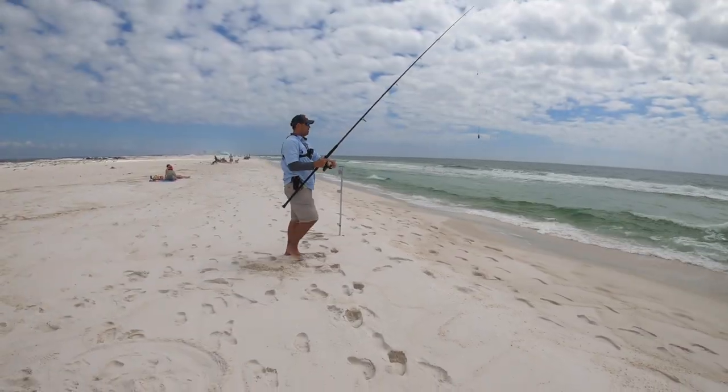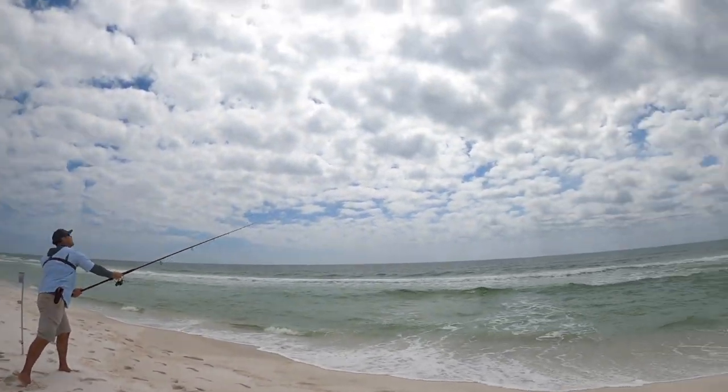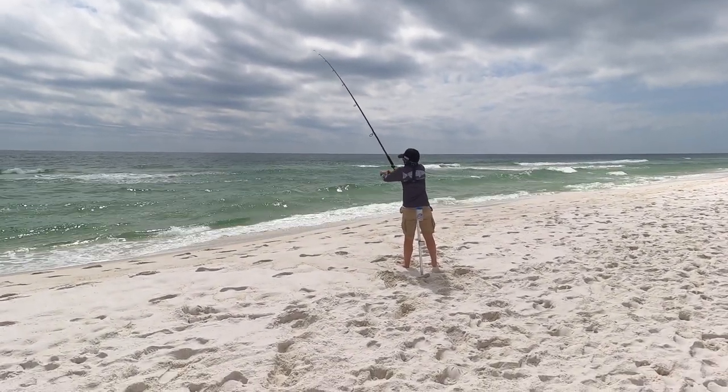Yesterday we got on the pompano, but walking by some other anglers this morning, folks have said they have not started catching yet. We've got some lines pretty far out, close, and we'll see what happens. Appreciate you guys coming along — stand by for some fish.